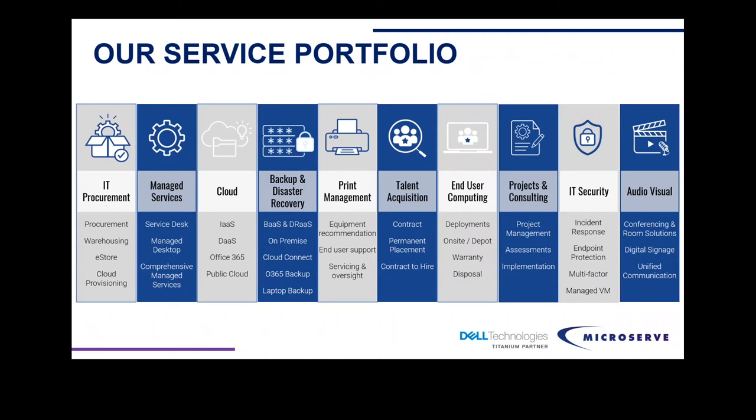We're helping customers in the marketplace with all of their IT procurement needs. We have a number of clients under our managed services practice. Our cloud practice is growing year over year, primarily in Office 365 and in public and private cloud conversations. Backup and disaster recovery helps our customers secure their data.